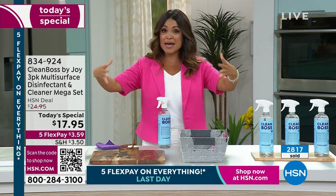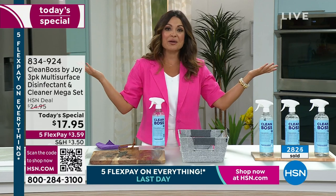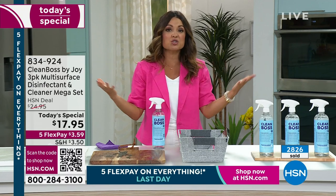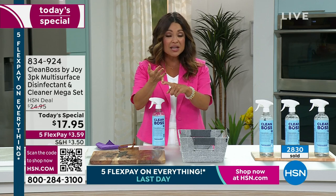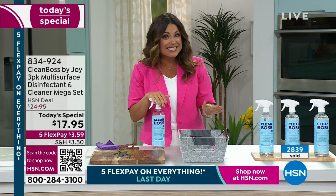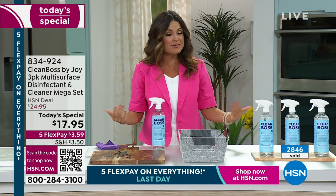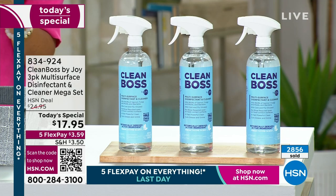We had a pet bed that just reeked and I sprayed this on it — lo and behold. Soccer cleats, anything around your house — it truly is a do-it-all. And it's all thanks to Joy's innovation, her research and development, the science behind this. Having said that and how well this performs, it is hard to keep in stock. You have not seen it as a Today's Special since July of 2022.